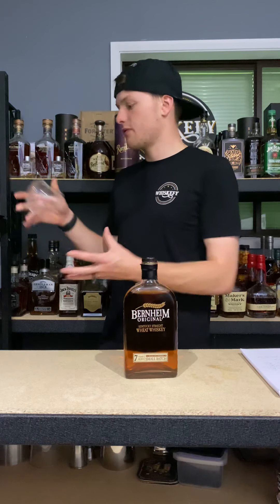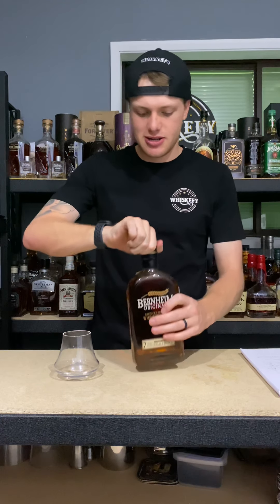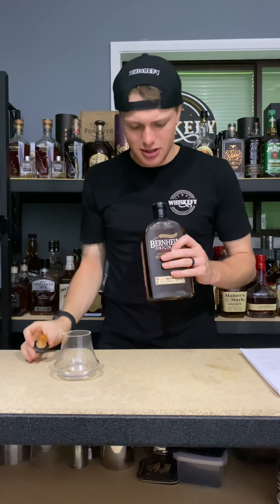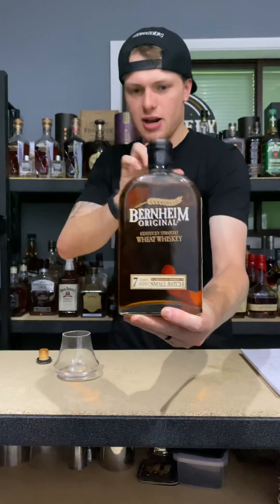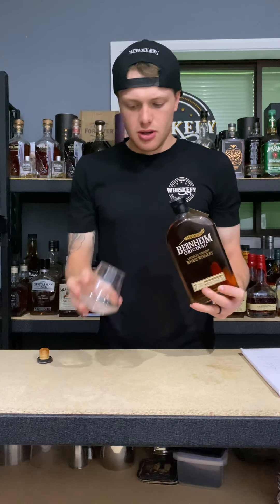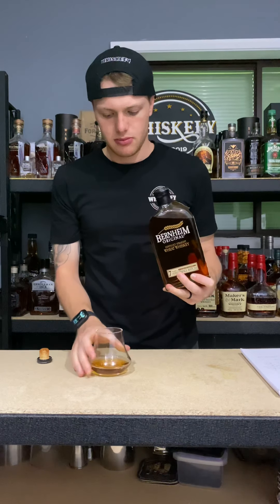Heaven Hills, Bernheim. So first things first — I am hoping one day I might actually smash a glass doing that. That was a good pop. I'll give you guys a cheeky look. It threw me off with the new bar. I can probably actually get better close-ups now with the bottles too.